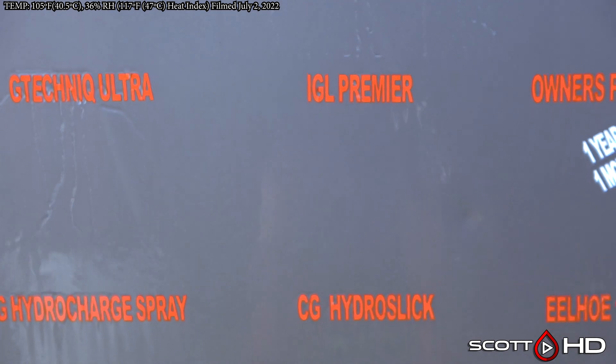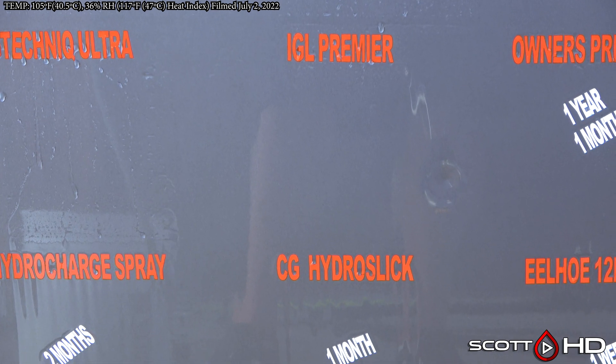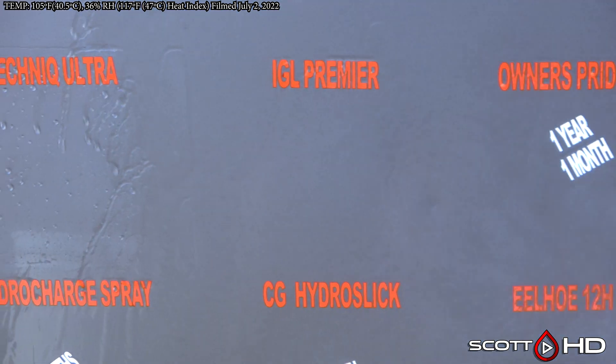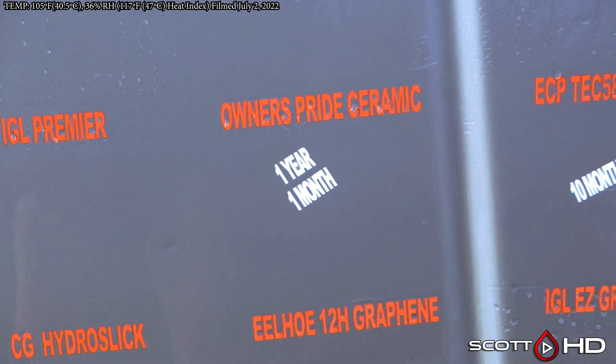G-Technic Ultra Professional Only is still hanging in there. IGL Premier — that is our next failure we're going to call this month. It's rated as a six-month sealant, and typically it will last a little bit longer than that. In this case, and in previous cases, you get about a year out of it.